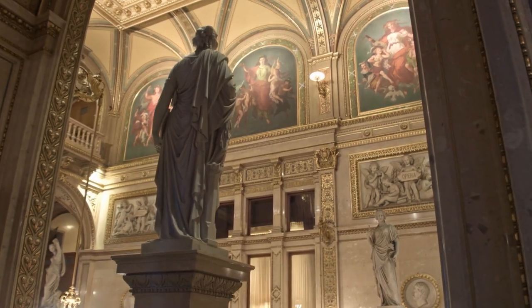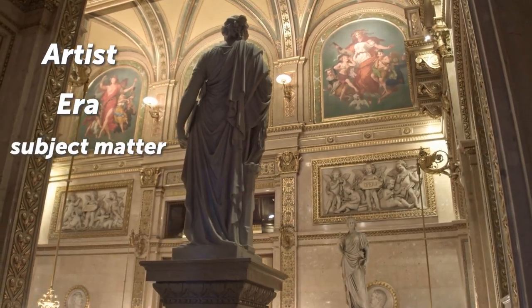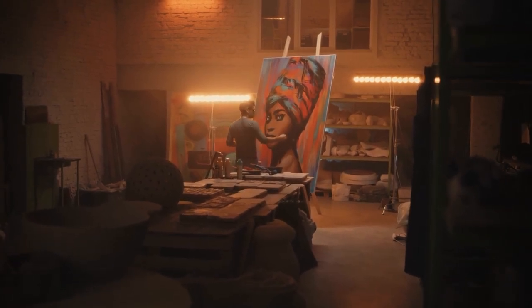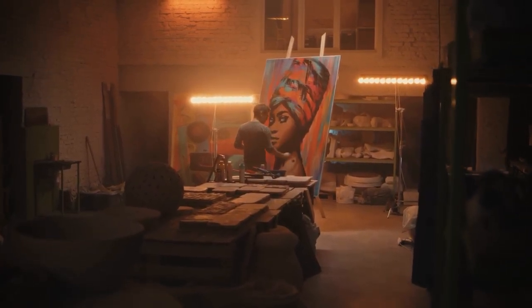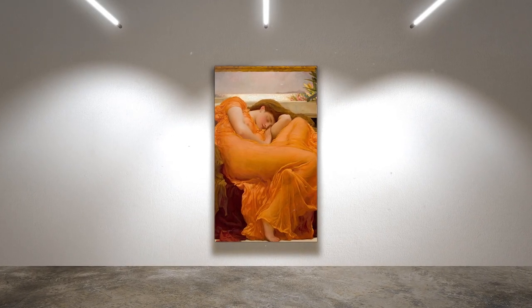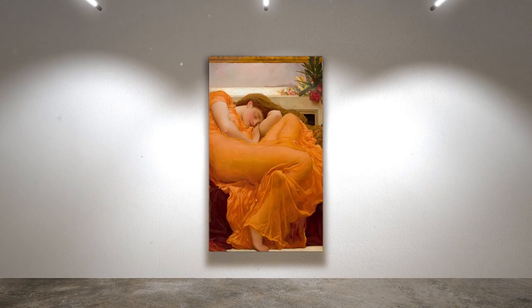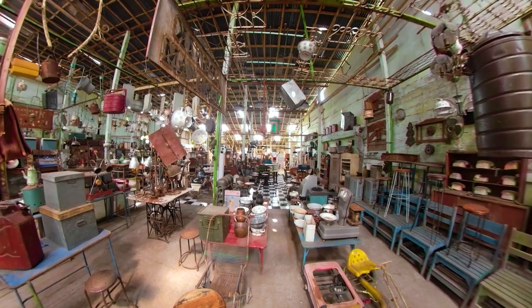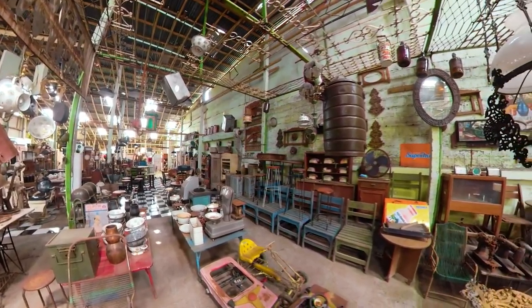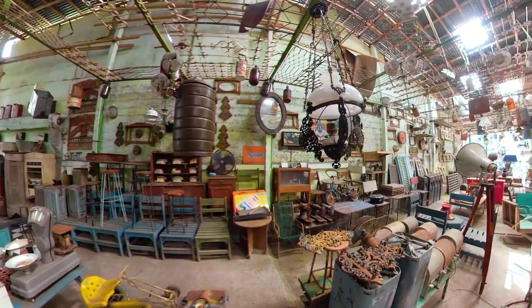In the world of art, value is often determined by a number of factors — the artist, the era, the subject matter, and of course, the quality of the work itself. And yet, there are some pieces that seem to defy all expectations. Flaming June by Sir Frederick Layton is one such work. Despite its current status as a priceless masterpiece, this painting was once practically worthless. In fact, it was abandoned for decades, forgotten behind a false panel of a chimney mantle, stripped of its opulent frame, and tossed unceremoniously into the back of a junk shop.